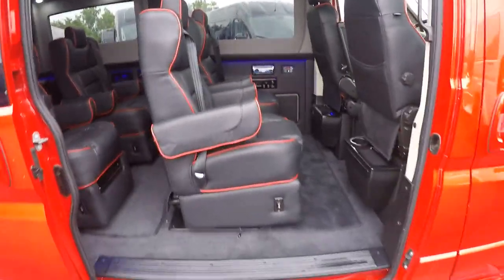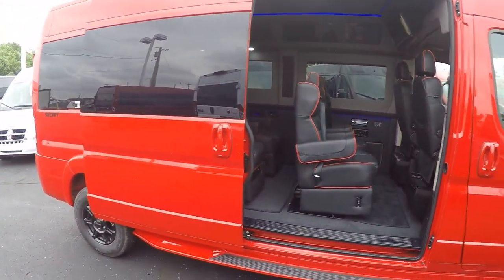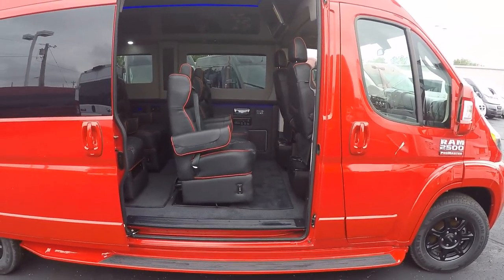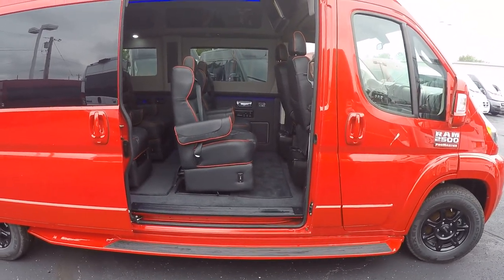Before we get in here, I'd like to talk about this sliding door. The Promasters come stock with a manual sliding door — very easy to operate, nothing really to break or go wrong over the years. But if you need a power door kit, we can install one of those, it's not a problem.